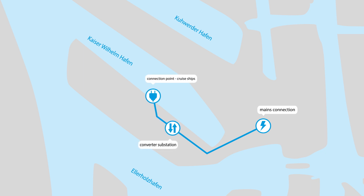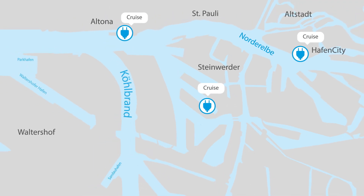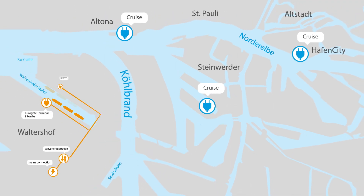The power each of Hamburg's onshore power stations can produce is roughly the equivalent to the energy needs of a small town. In addition, the installation of an onshore power station to supply container ships is underway, and it will feature eight connection points at various terminals.